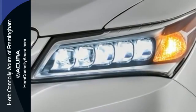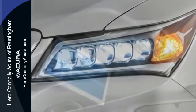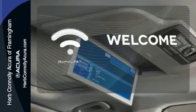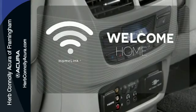This luxury SUV also includes an on-demand multi-use display, LED headlights, and a multi-view rear camera. Program garage door openers, gates, and lighting systems with HomeLink.